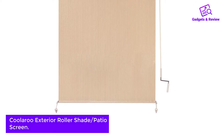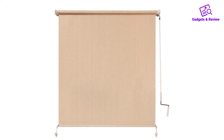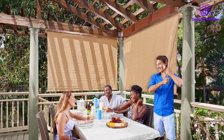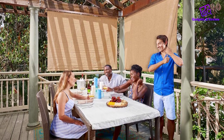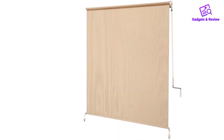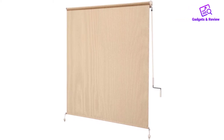Number 1: Coolaroo Exterior Roller Shade Patio Screen. The Coolaroo is a type of outdoor screen you can use to have a comfortable outdoor living area. This screen gives the outdoor living area a relaxed and calm feeling, making it suitable for harsh weather. However, this shade can only be used if you have a frame installed or on the porch. This shade is made of all-weather and sturdy material, so you can have it outdoors. The patio screen does not fade, and it blocks up to 90% UV to ensure comfortability.